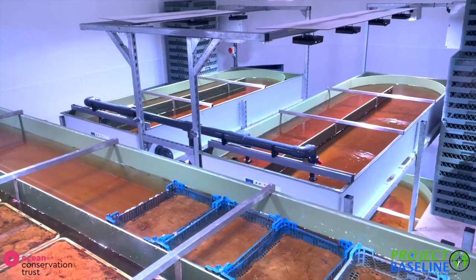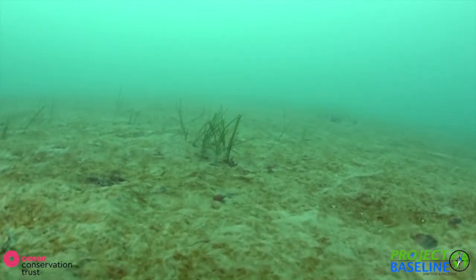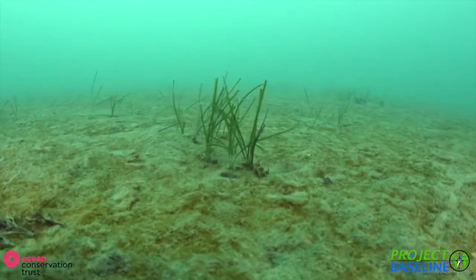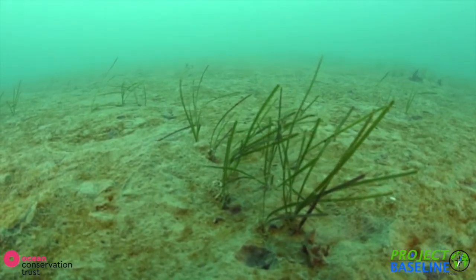Seagrass is not only an important habitat, but it is also a huge carbon sink, removing and storing carbon from the surrounding water. This is important, as it removes carbon dioxide from the environment, which would otherwise compound the issue of global warming by trapping heat and warming the earth's surface.